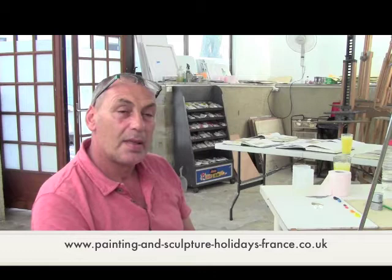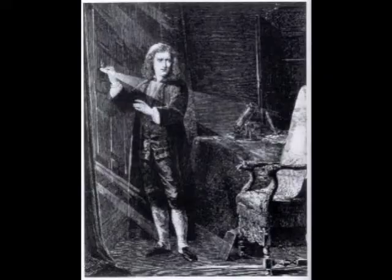Sir Isaac Newton took a prism and put it in a window, closed the curtains around it, so that he got a beam of light through the prism on the far wall of his room. And he noted there were seven colours. So his conclusion was: light is made of seven colours.